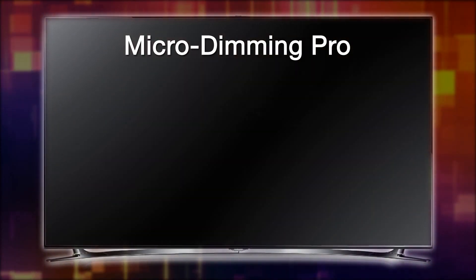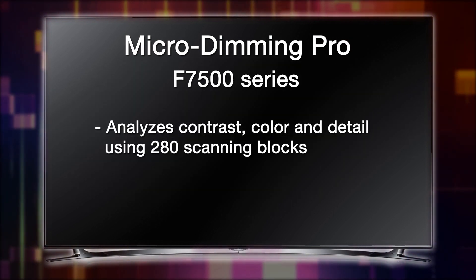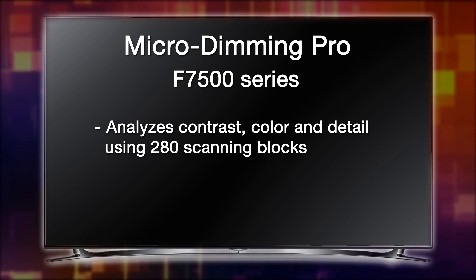Micro-dimming Pro, found in our F7500 series, analyzes contrast, color, and detail using 280 scanning blocks to create vivid contrast, superior color, and sharp detail.